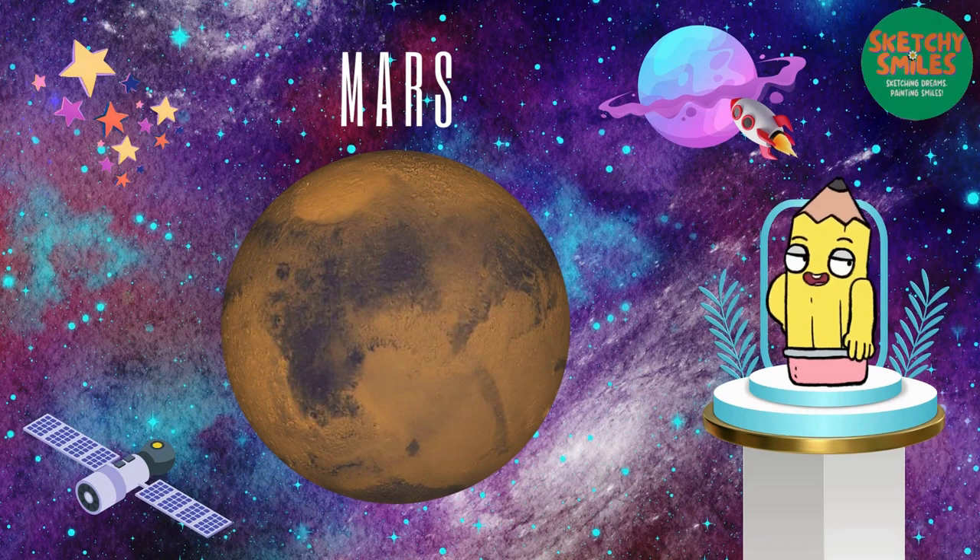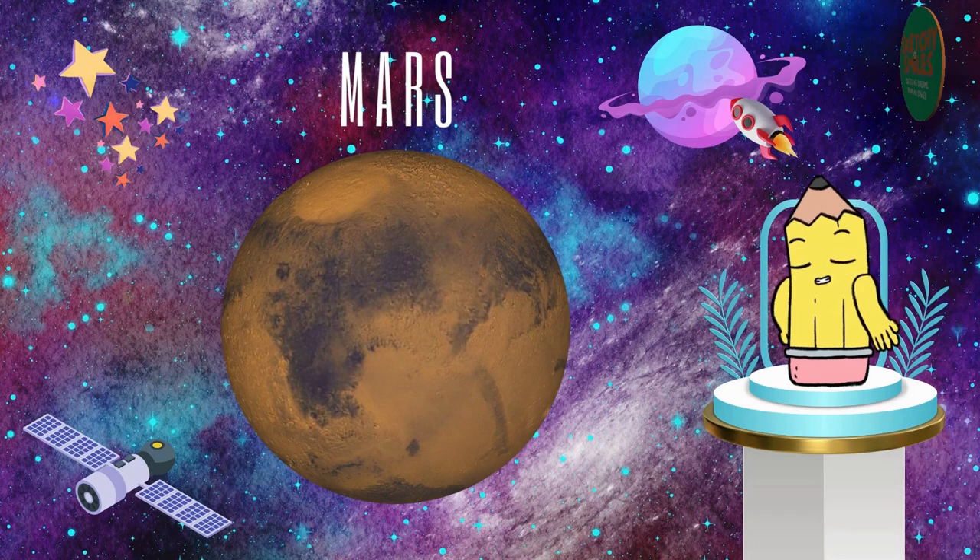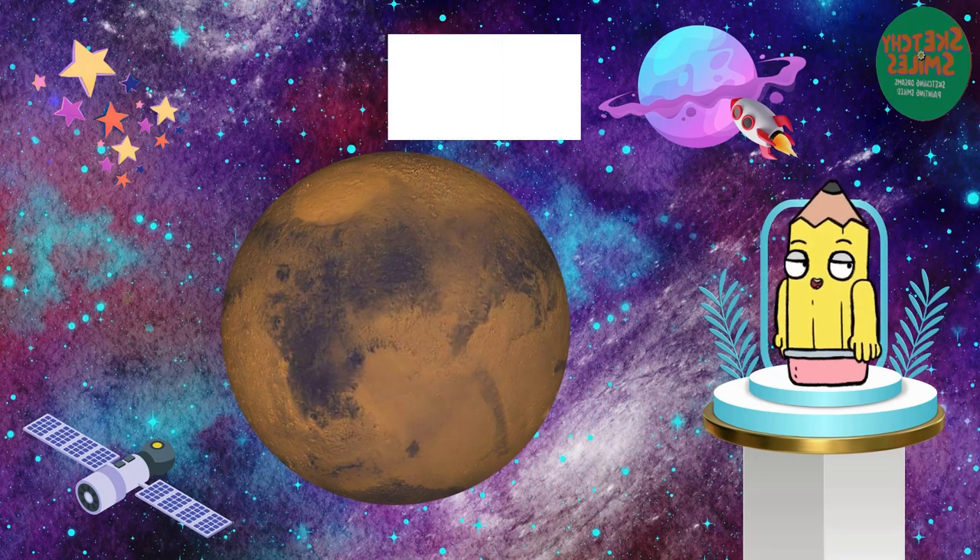Hello Mars, the red planet. It's like Earth's adventurous cousin. Scientists are curious about Mars — could there be life hiding there?